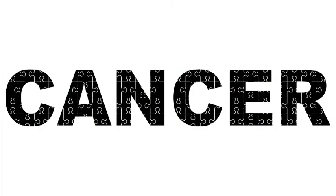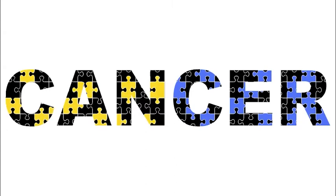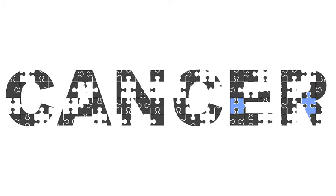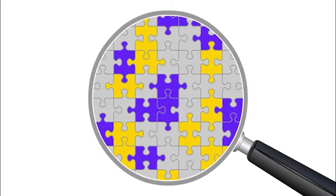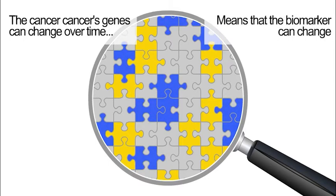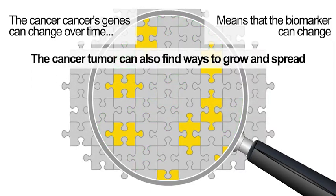Studies have shown that certain drugs are more likely to work if specific biomarkers are present. However, it's important to know that even when a cancer biomarker is present, there is no guarantee that the targeted therapy will work against your cancer. One reason for this is that cancer's genes can change over time. This means that the biomarker can change, and the cancer can also find ways to grow and spread.